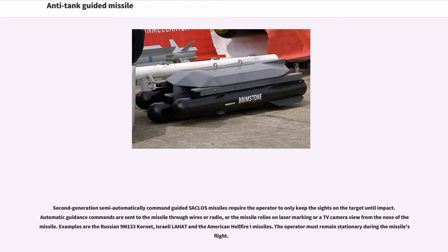Second-generation semi-automatically command-guided SACLOS missiles require the operator to only keep the sights on the target until impact. Automatic guidance commands are sent to the missile through wires or radio, or the missile relies on laser marking or a TV camera view from the nose of the missile. Examples are the Russian 9M-133 Kornet, Israeli Lahat, and the American Hellfire missiles. The operator must remain stationary during the missile's flight.